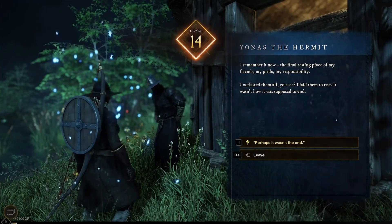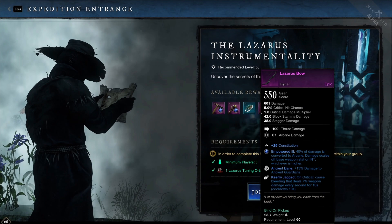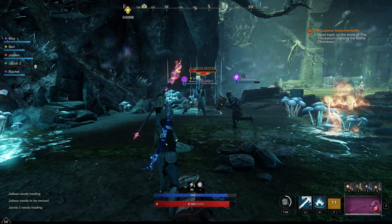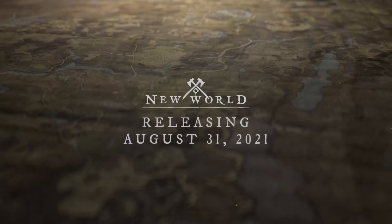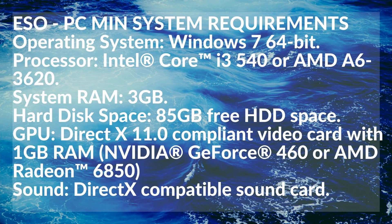With Elder Scrolls Online, the minimum system requirements are an i3-540 or an AMD A6-3620, 3GB of RAM, and a video card that is DirectX 11 compliant and has 1GB of RAM.